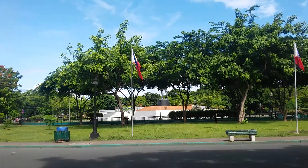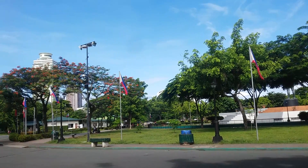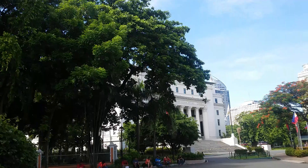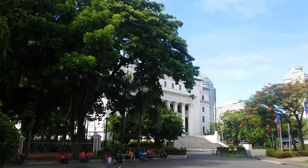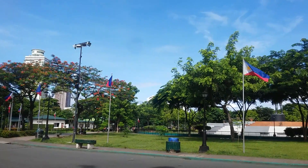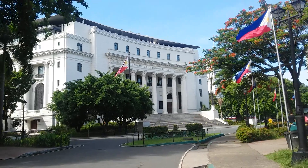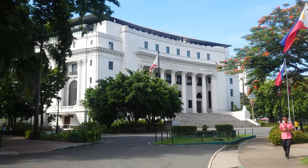Just a few people around because it is Thursday today. That other building there is the Museum of Natural History — the one building I wasn't able to go inside from my other video. That's the building — the National Museum of Natural History.